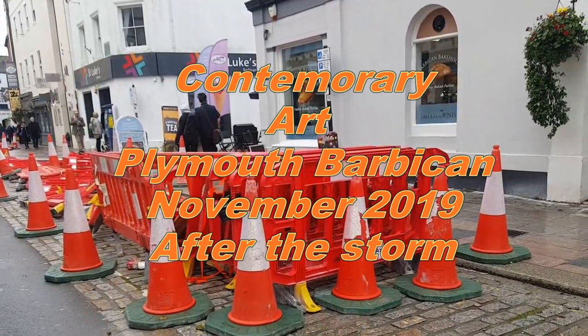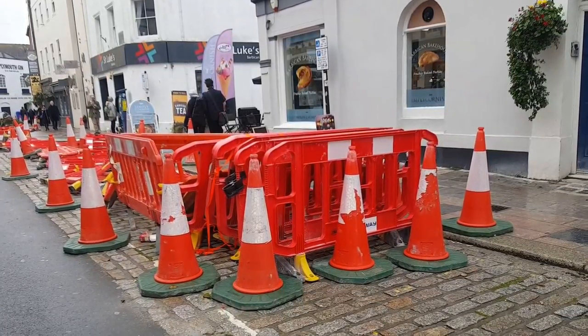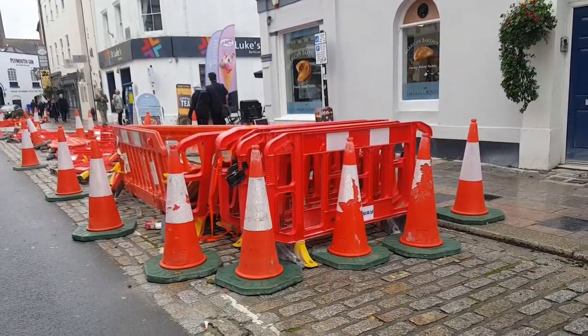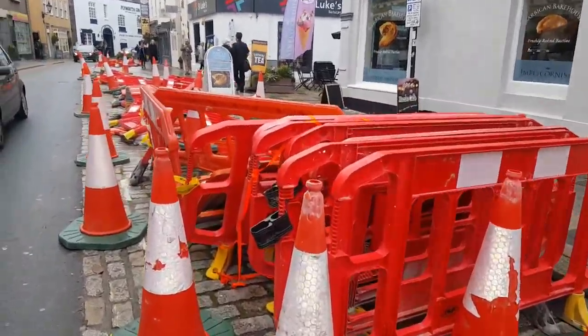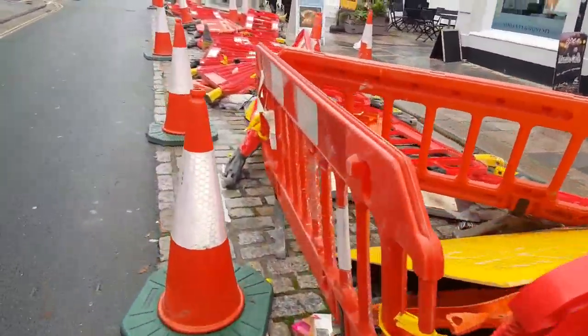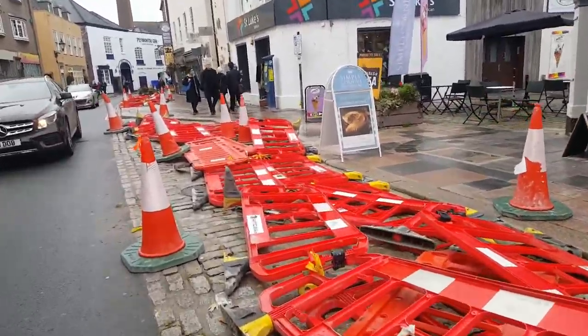It costs well over a million pounds to install, but this modern art in Plymouth Barbican is called After the Storm. It was put up in November 2019. I'm in Plymouth Barbican on November the 2nd 2019, and this modern art installation has been put in. Well worth a visit.